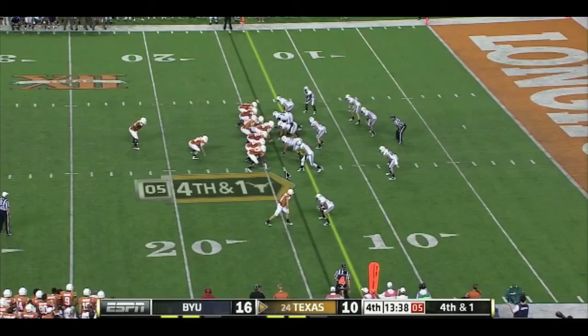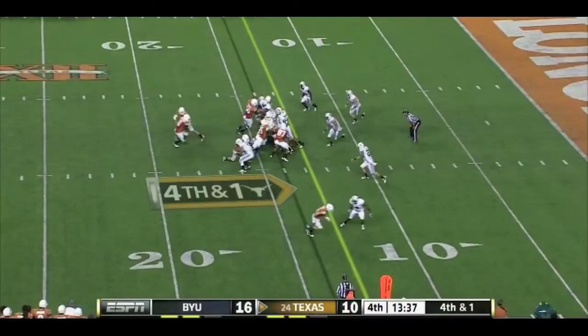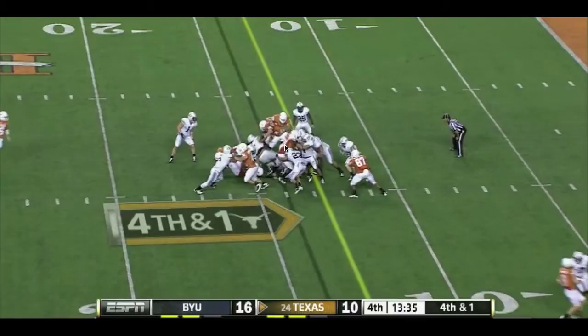This is the one short yardage play we weren't able to convert in the game on 4th down. Let's take a look. We run the power plus block in again. We got a nice seal on the inside players. Jones is working up to get a block on his safety. His safety does a great job of taking on that block, working right through it and sitting in the gap. He ends up making the play to stop Cody Johnson.